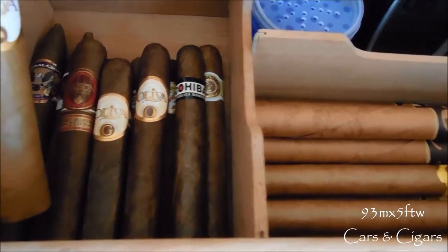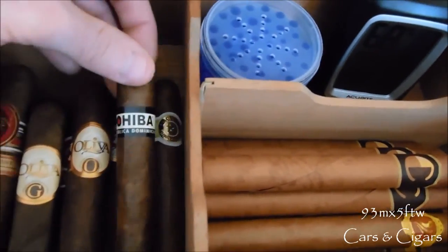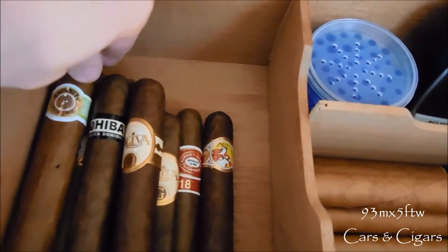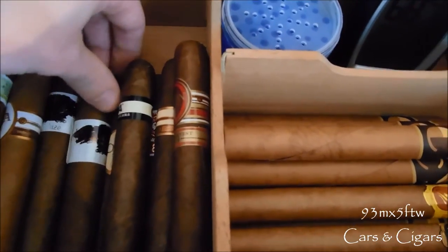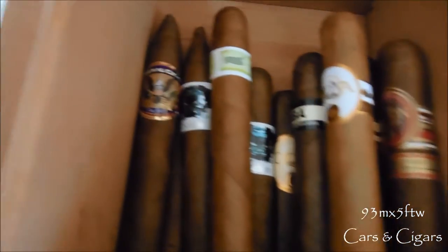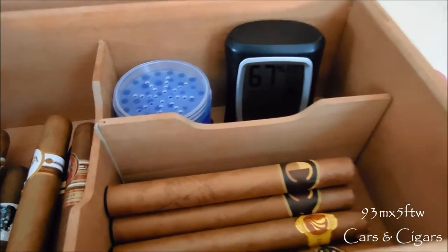Also for review I have one of the Oliva Connecticut Reserve, a Saison by Oliva, a Serie G, and Serie O all in Robusto, Cohiba Red Dot in Robusto. Look for the Macanudo Hyde Park review coming very soon, the La Gloria Cubana Wavell, and the Romeo y Julieta 1875 Bully. I also have the Asylum Schizo which you've probably seen my review of, and a special stick from my local shop — the Federal Cigar house blend in Torpedo.